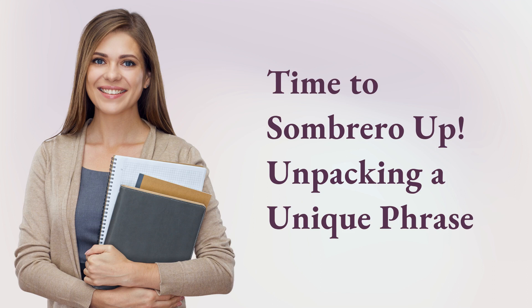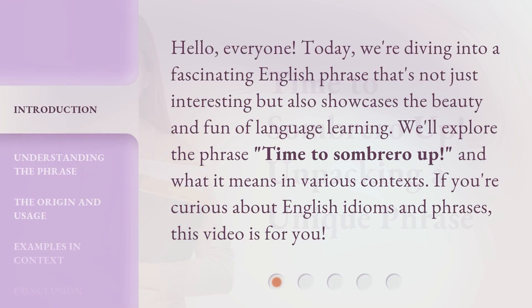Time to sombrero up! Unpacking a unique phrase. Hello, everyone! Today, we're diving into a fascinating English phrase that's not just interesting but also showcases the beauty and fun of language learning. We'll explore the phrase 'time to sombrero up' and what it means in various contexts. If you're curious about English idioms and phrases, this video is for you.